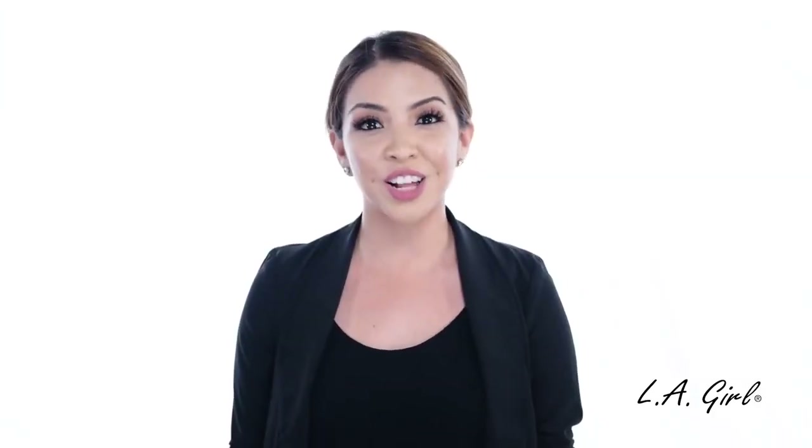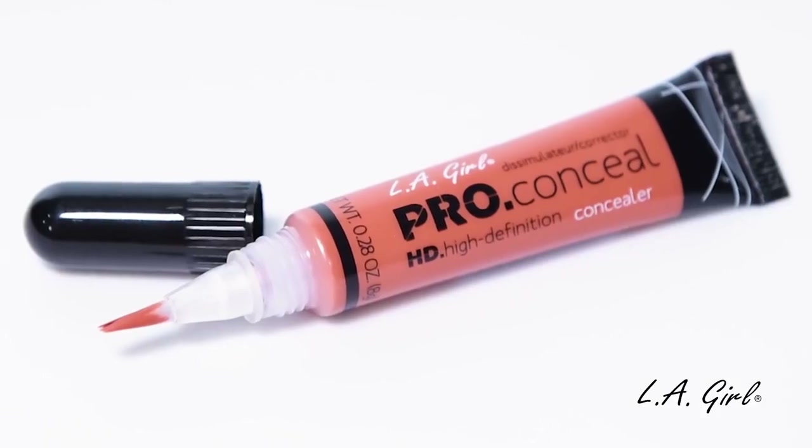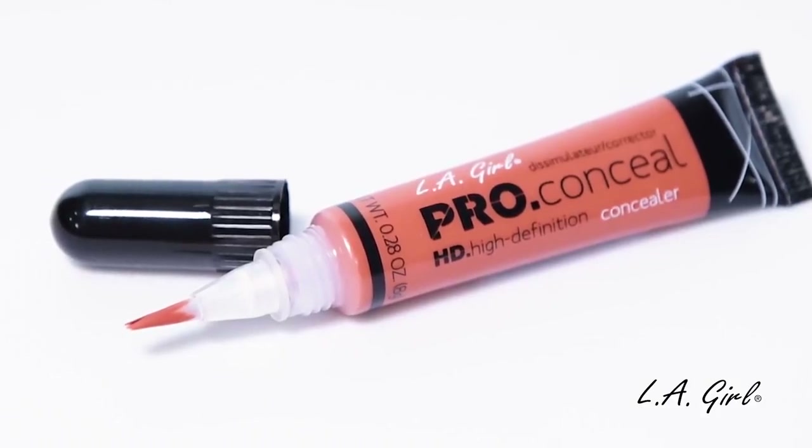Our Pro Conceal Color Correctors are creamy and lightweight and offer full coverage, covering any imperfections by evening out the skin tone. They come with a brush on the tip to make application easy. With these concealers, anybody could be a pro.